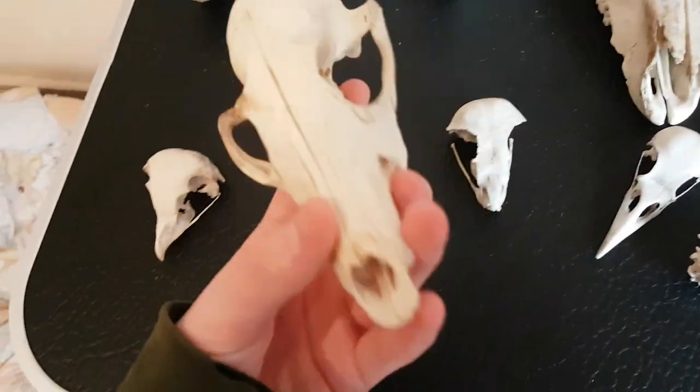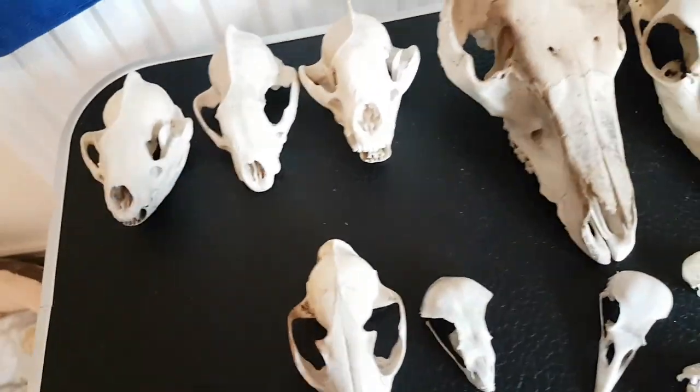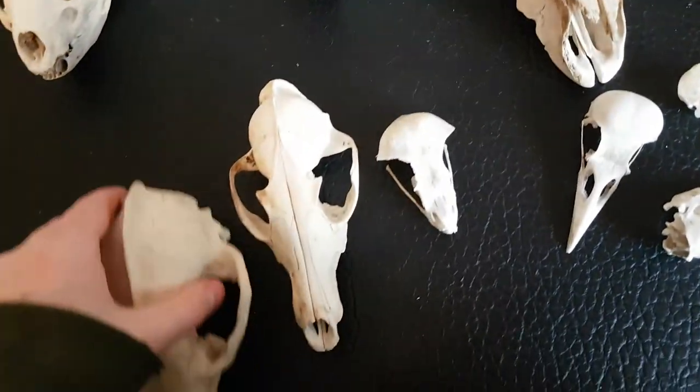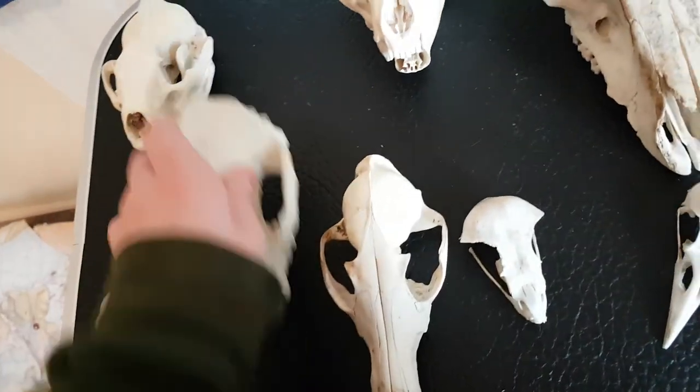This one here is a fox skull, and on my Q&A I said lots of people can't tell the difference between badger and fox skulls. But if I do it from above, you can see that a fox's snout is a lot bigger or longer than a badger's snout.